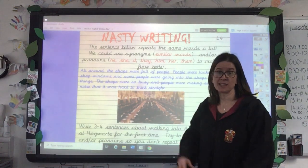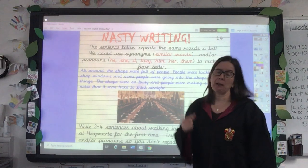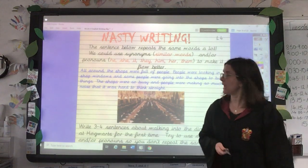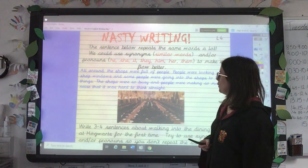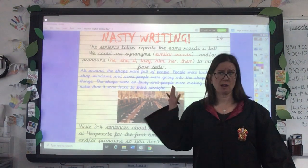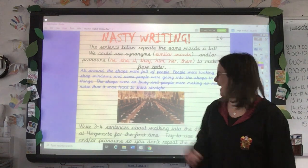Synonyms are just words that have a similar meaning to each other, and pronouns are those little words like he, she, it, they, him, that replace nouns in a sentence. If we look at this sentence, it's got a lot of words that repeat over and over again. 'All around the shops were full of people. People were looking in shop windows and some people were going into the shops to buy things. The shops were so busy and people were making so much noise that it was hard to think straight.' So you've probably spotted that the word 'people' and the word 'shops' is repeated a lot in that piece of writing.